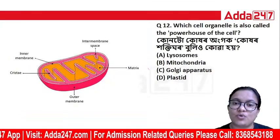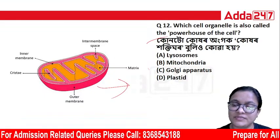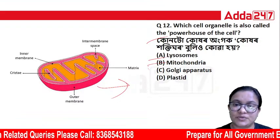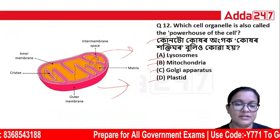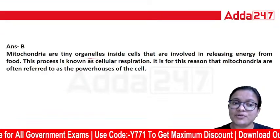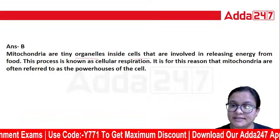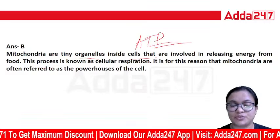Which cell organelle is also called the powerhouse of the cell? The options are lysosome, mitochondria, Golgi, or plastid. The correct answer is mitochondria. Mitochondria are tiny organelles inside cells that are involved in releasing energy from food, and they produce ATP.